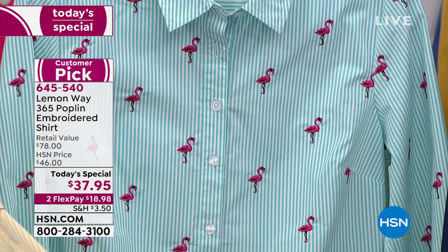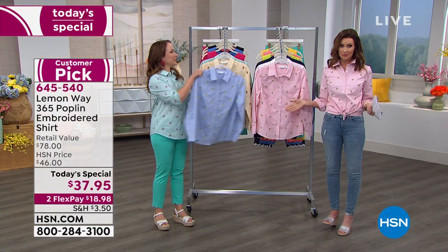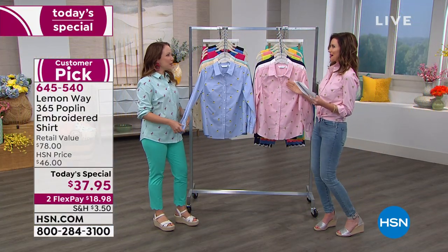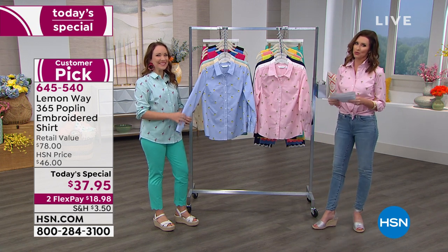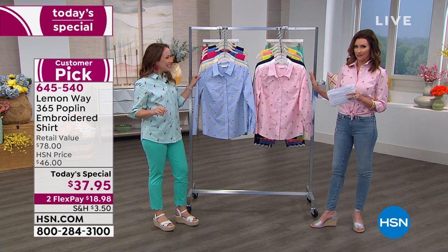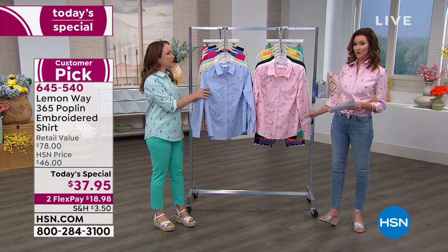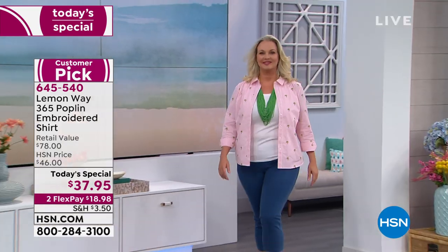And that is the flamingo, which is the one that you're wearing. We have coordinating pants and shorts — we finally brought shorts from Lemon Way. Bermuda shorts that will perfectly coordinate. We'll show those to you as well. So details for you: big customer pick, perfect silhouette. It is item number 645-540.